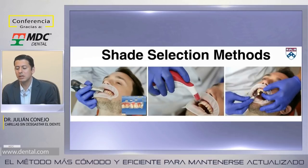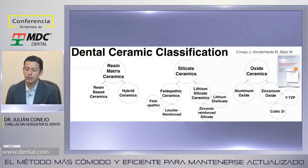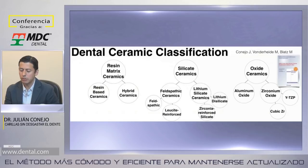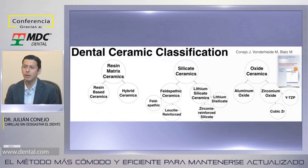Hoy quisiera comenzar hablando sobre un caso de carillas sin ningún tipo de preparación, entendiendo ciertas indicaciones pero también ciertas limitaciones de este protocolo. Hoy en día para los que usamos tecnología CAD-CAM tenemos una gran gama de materiales para escoger, y debemos siempre tratar de ofrecer el mejor material para esa indicación específica.